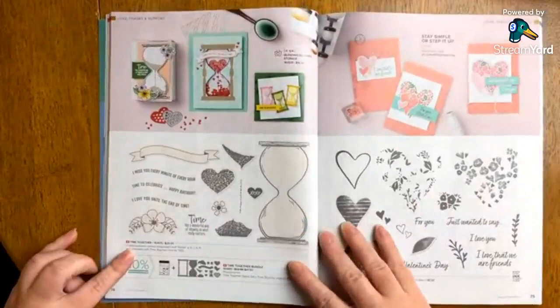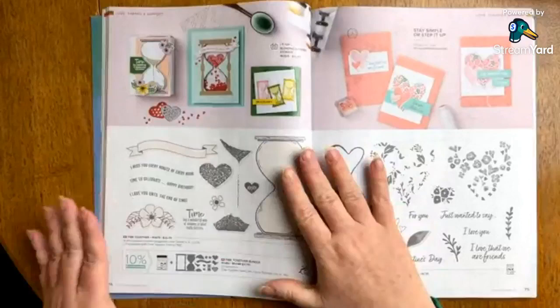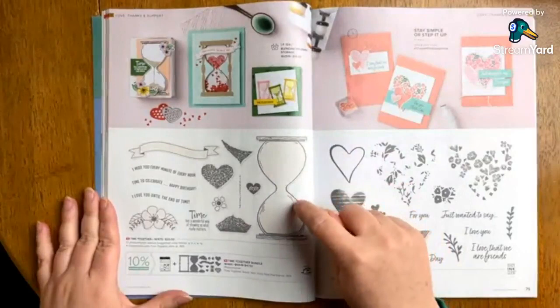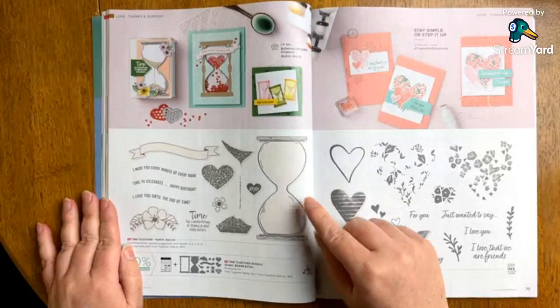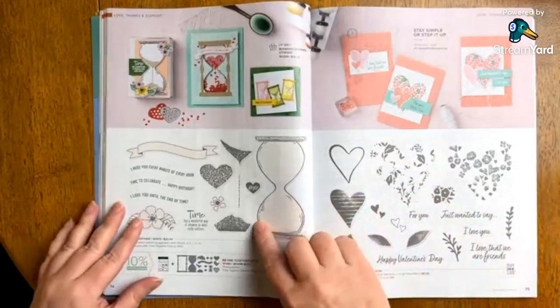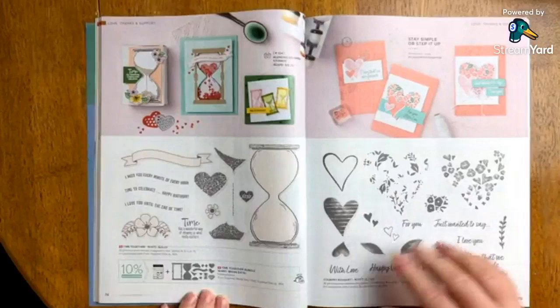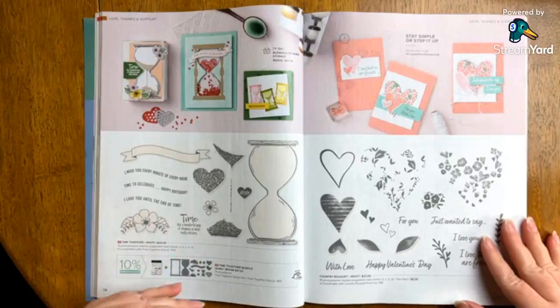This is called Time Together — it's new. I think it's a very particular, unique set. When I was little, my grandmother had an hourglass and I used to play with it all the time. I was saying to Patrick that this is one of those things that could be very calming and soothing. I even wondered if we could get Connor an hourglass to see if it holds his interest. All the imagery and artwork they've done here is just absolutely incredible. This is the Time Together bundle — I think you have to do both the stamp set and dies because there's so much detail in the dies.